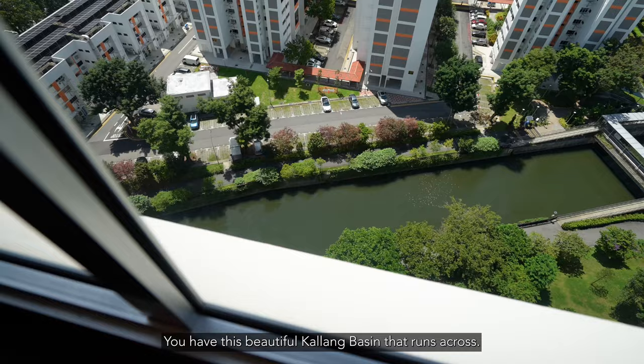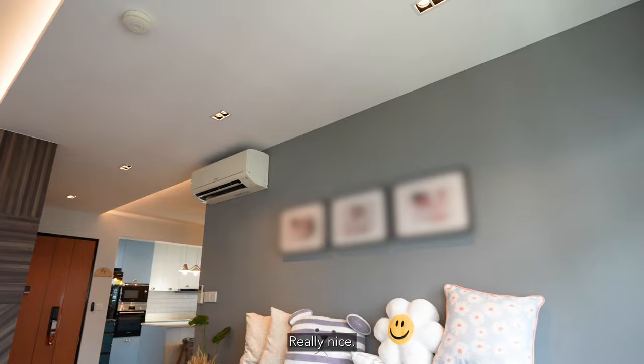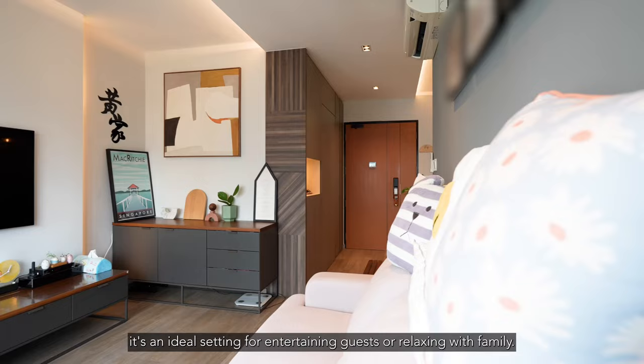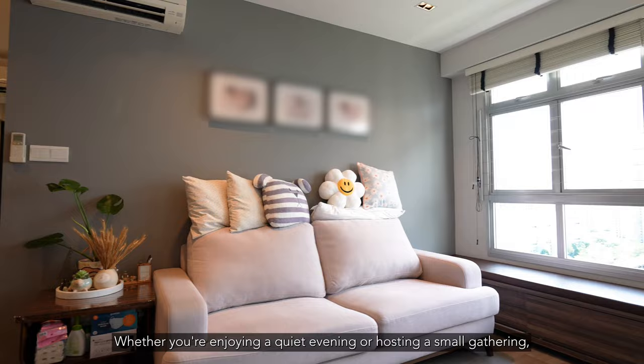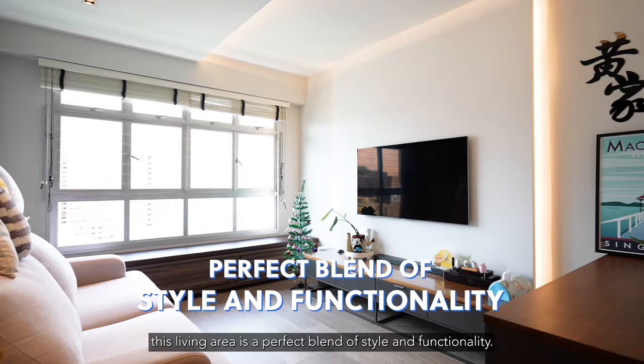From the living room, you have this beautiful Kallang Basin running across, so you have water, an unblocked view in the distance, and the MRT — really nice. With enough space to comfortably accommodate a three-seater sofa, a coffee table, and a TV console, it's an ideal setting for entertaining guests or relaxing with family. The bomb shelter is tastefully concealed, providing consistency with the pastel-themed colour hues of the place. This living area is a perfect blend of style and functionality.